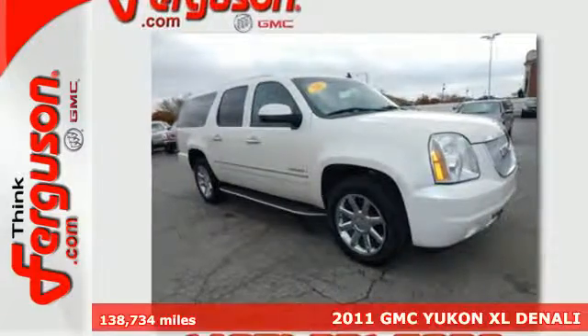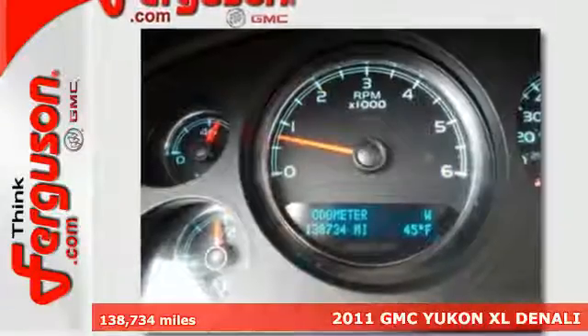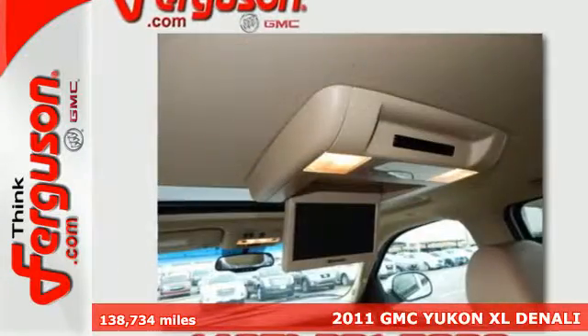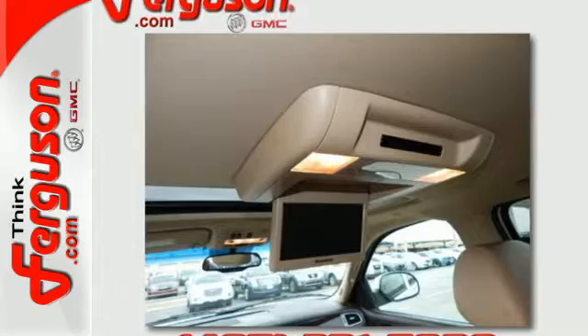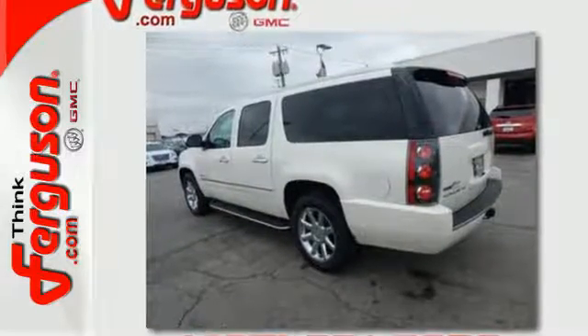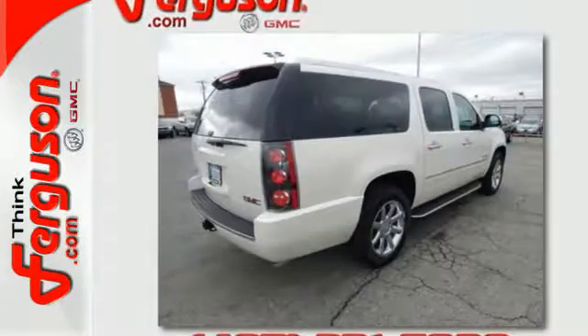Here's a 2011 GMC Yukon Denali. Comfortable and capable, this SUV comes well equipped with a power liftgate, an integrated navigation system, a rearview camera, heated and ventilated leather seats, a heated multifunction steering wheel, and even the seats in the rear are heated.